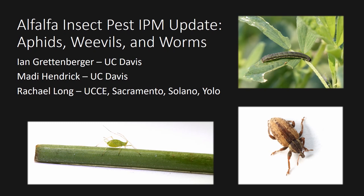We will be covering aphids, weevils, and worms — all key pests in California alfalfa.